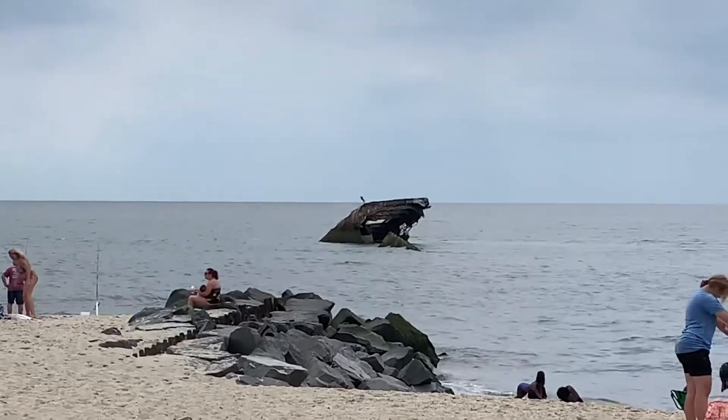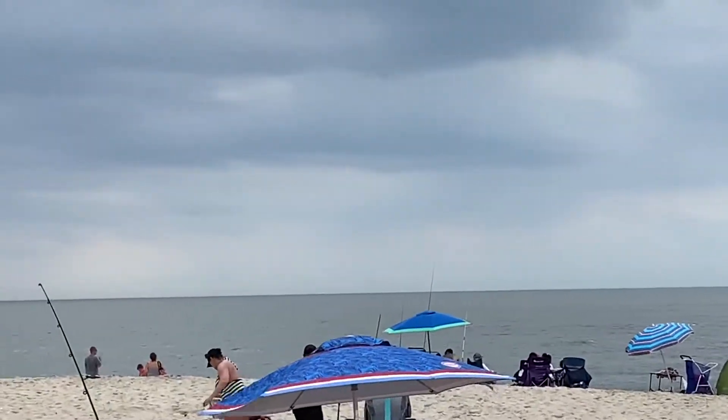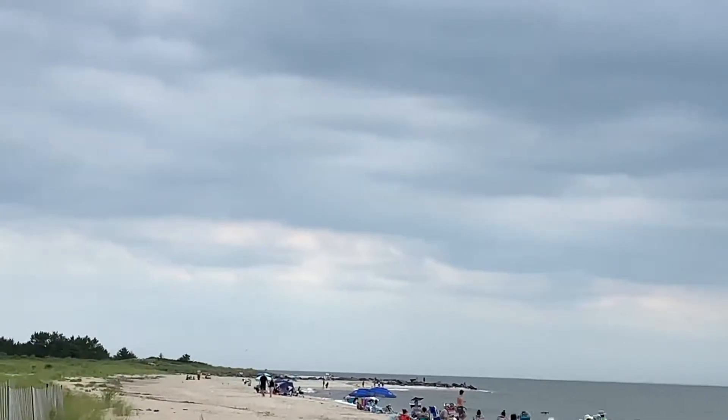This is the St. Atlantis, a concrete ship built in World War I, purchased in 1926 to be the first Cape May Ferry to go between Cape May and Lewis. It didn't work out very well, as you can see, and here it sits to this day.